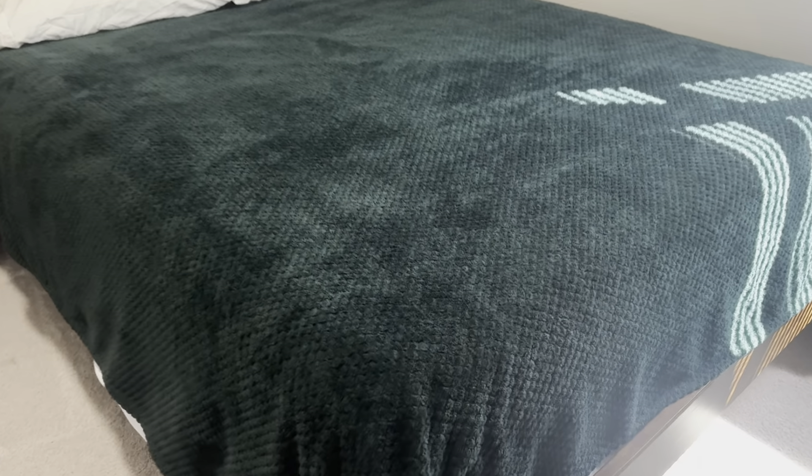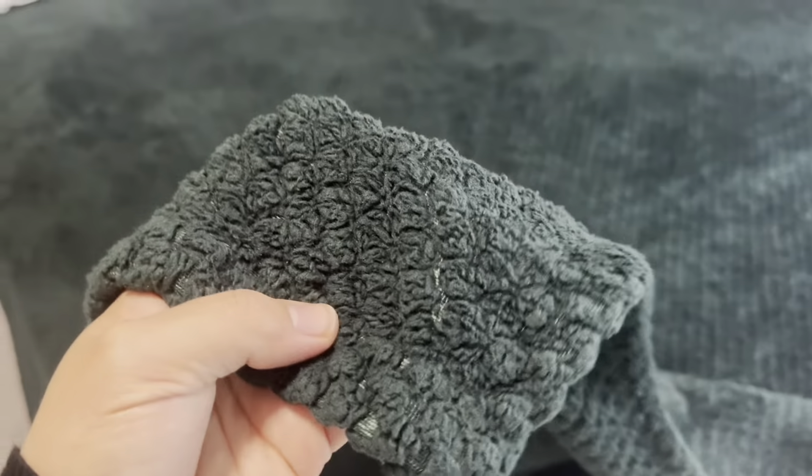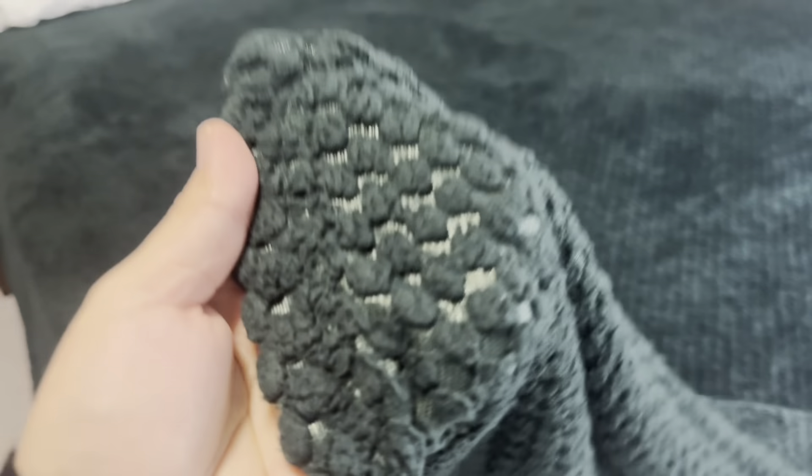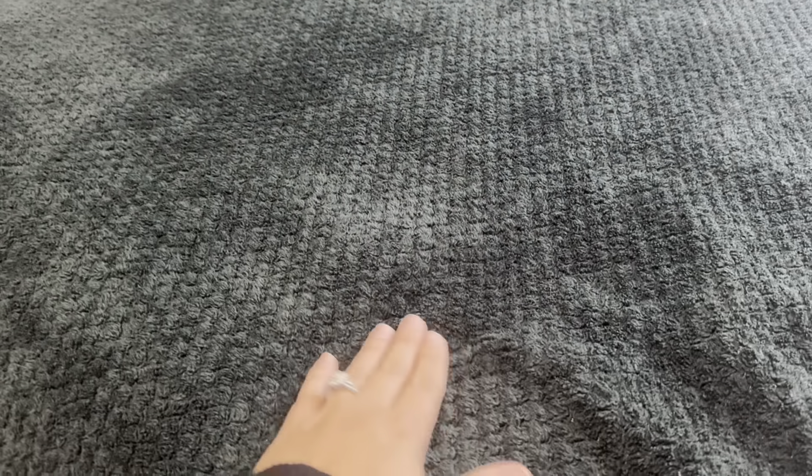The Exclusivo Megzilla Waffle Textured Soft Fleece Blanket is the perfect color of green for my daughter's room. It's both comfy and stylish, making it a must-have for any bedroom or living space.